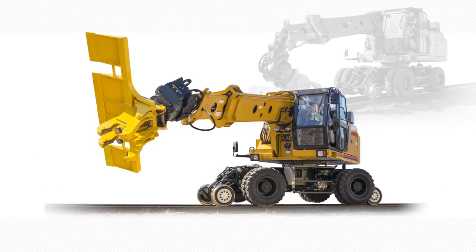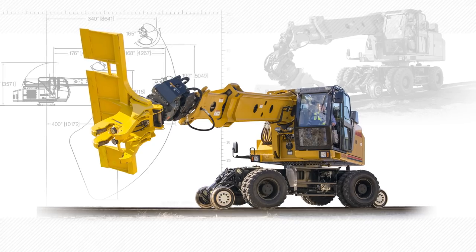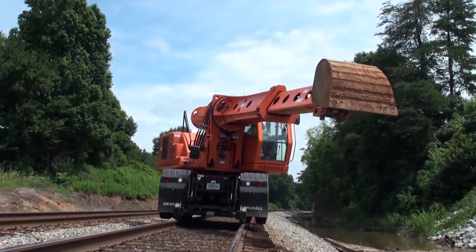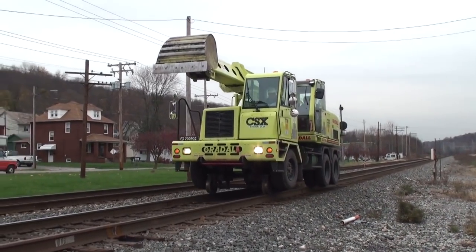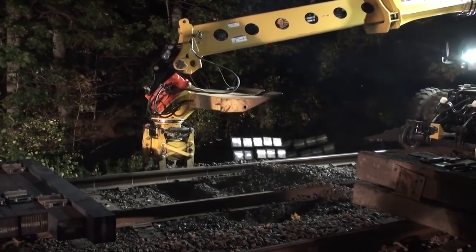The demand for Gradoll versatility in specialty markets has also grown significantly. Railroads and city transit systems appreciate the ability of Gradoll railway maintenance machines, which are mobile on pavement and on tracks. All across America, these machines repair track, replace ties, trim vegetation, and repair crossings.